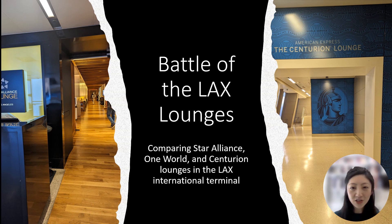So in this video, I'm going to share with you my experience at the Star Alliance, One World, and Centurion lounges at LAX to see how they compare and which one was the best.